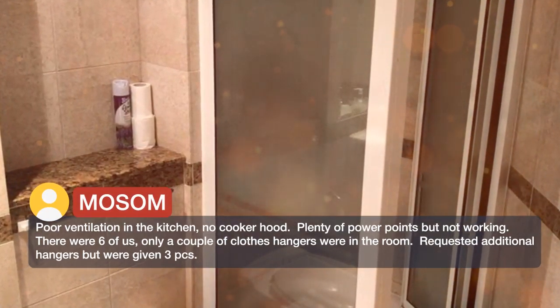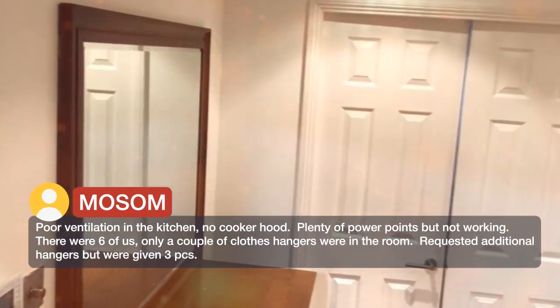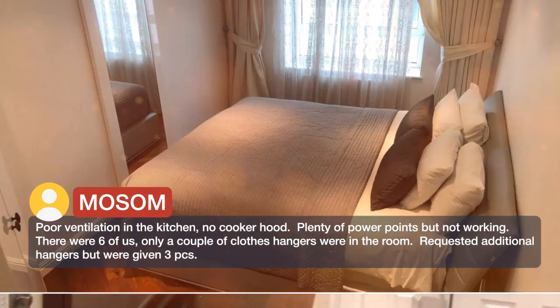Plenty of power points but they were not working. There were 6 of us and only a couple of clothes hangers were in the room. We requested additional hangers but were only given 3 pieces.